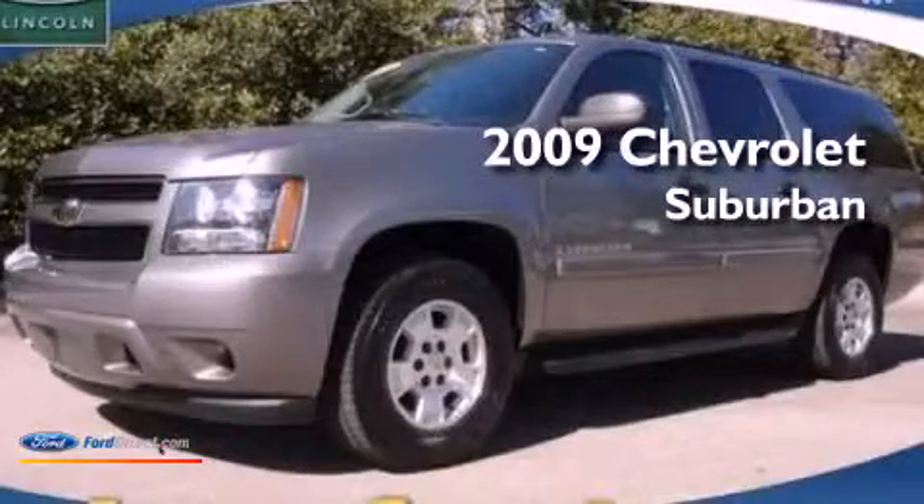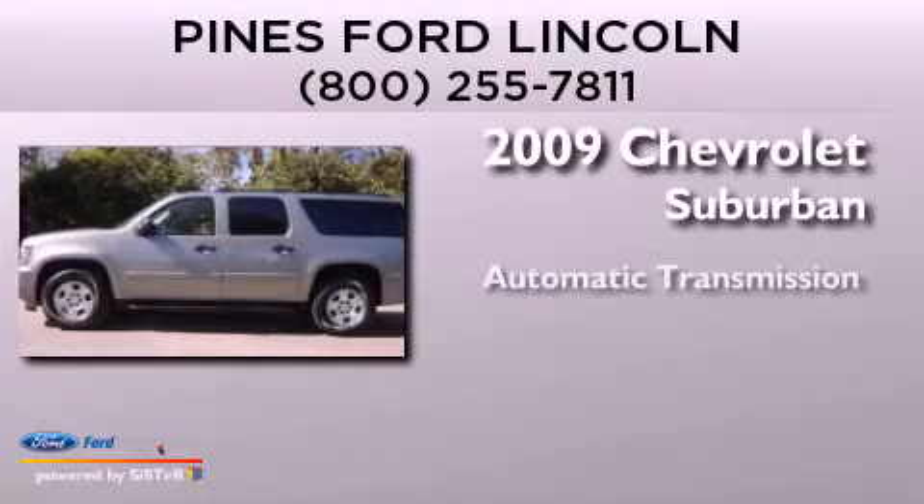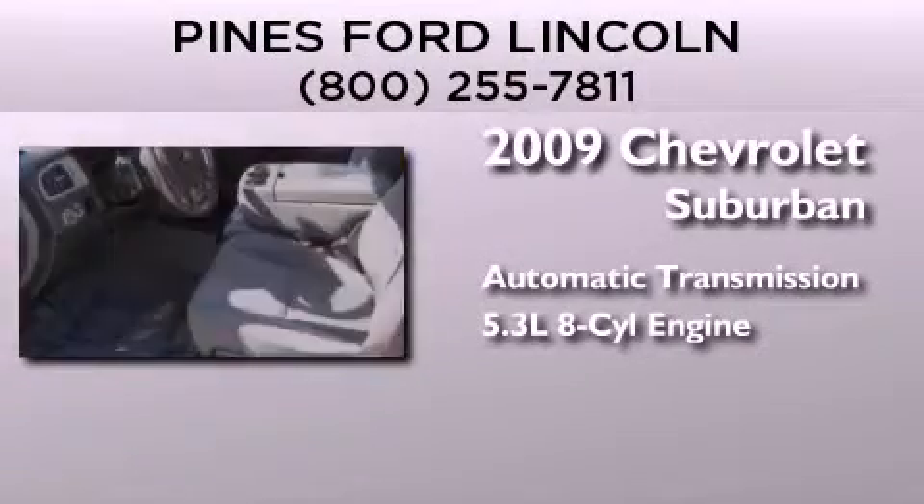This is a 2009 Chevrolet Suburban. This SUV has an automatic transmission and a 5.3-liter V8.